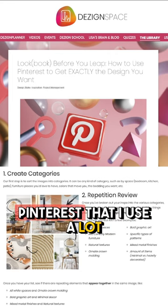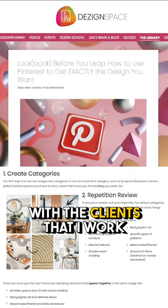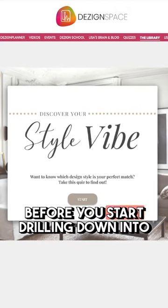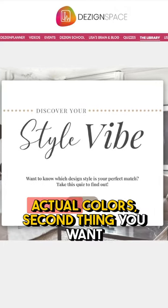I've got a great system in Pinterest that I use a lot with the clients that I work with, but understand what you're trying to say before you start drilling down into actual colors.